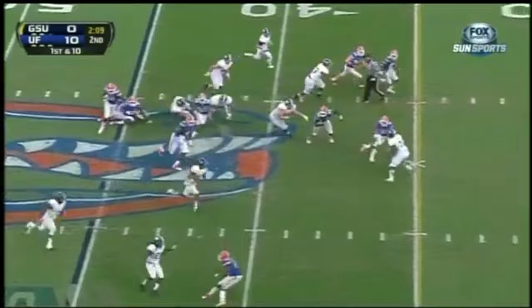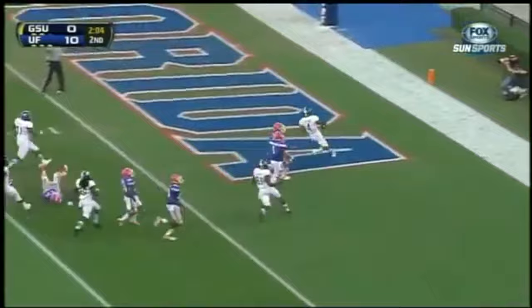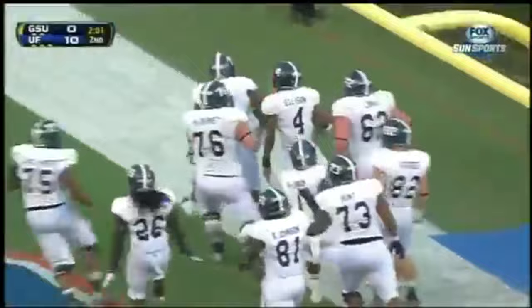He's got the keeper. All kinds of running room, and look at this — Ellison will go all the way for the touchdown. Nobody got close to the freshman, Kevin Ellison.